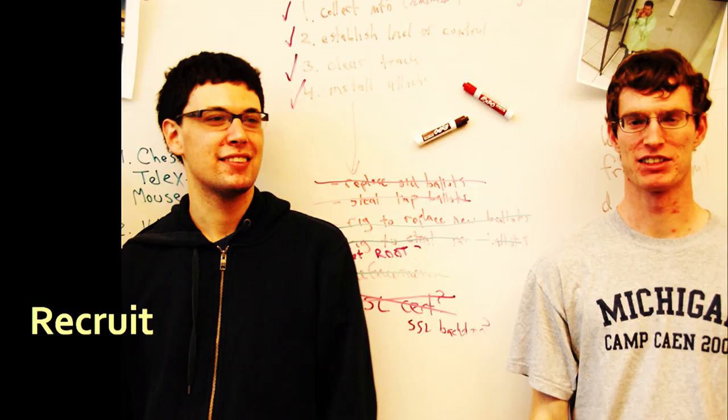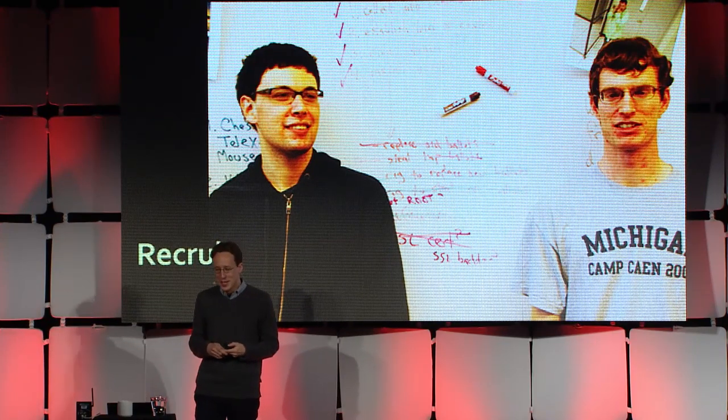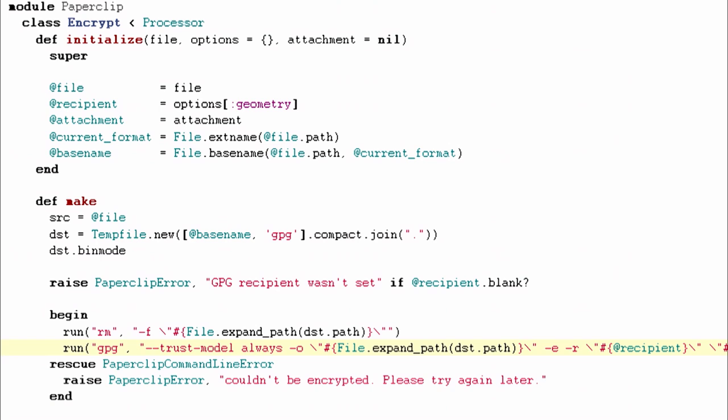My students and I — just PhD students in computer science, not professional hackers or champion CTF folks — decided to take a look at this. We started by going through the source code that was publicly available. It was written in Ruby on Rails, a reasonable choice for something like this. We went through this — none of us had ever done any programming in Ruby before — but we still followed along the attack surface. And after a few hours of reviewing the source code, we noticed this one line.